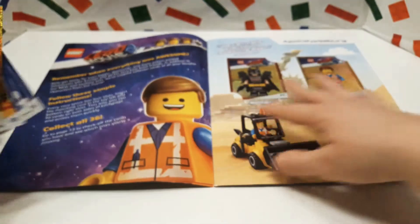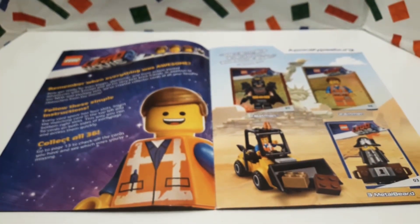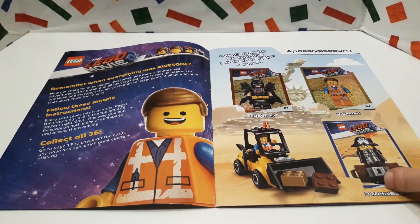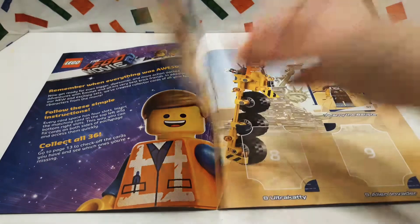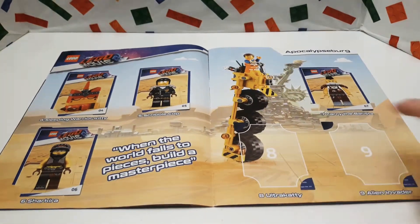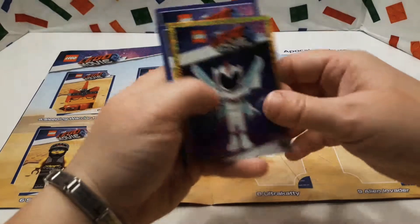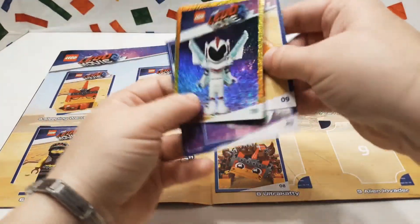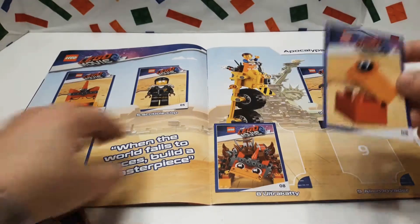Let's put those down so we can see the numbers and see what we're missing. The dishwasher's making some creepy noises like it's hungry. We got those three. Oh look, we were missing number eight and number nine — so we're missing Ultra Caddy and the Alien Invader. Here's number eight and then number nine — the Alien Invader, that's kind of silly looking.